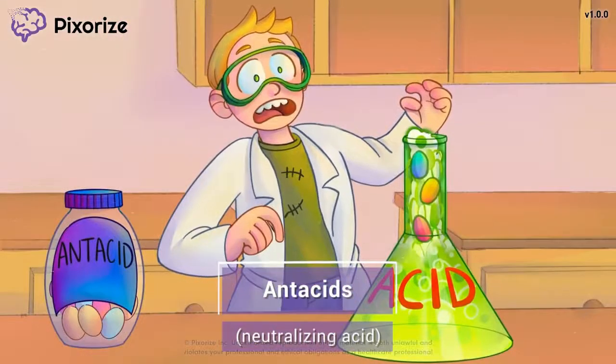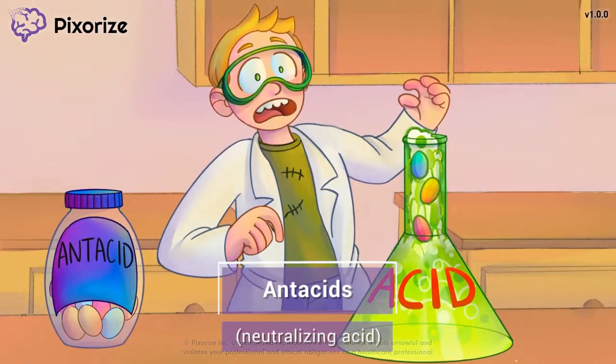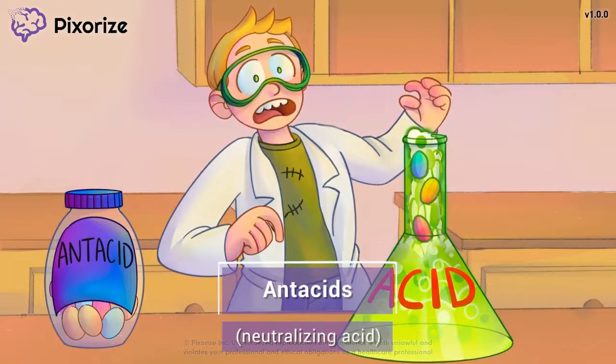Antacids are pretty self-explanatory. The prefix 'ant' means against or opposite, and then we have acid, so we get 'opposite of acid.' Antacids are basic compounds used to neutralize stomach acid.